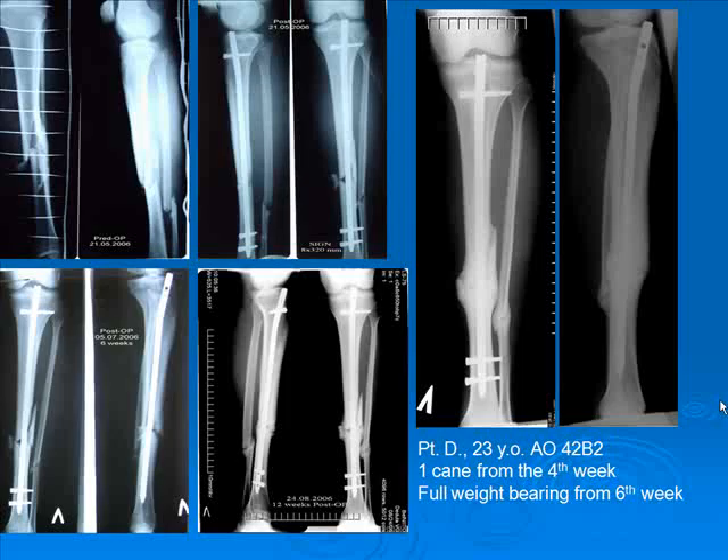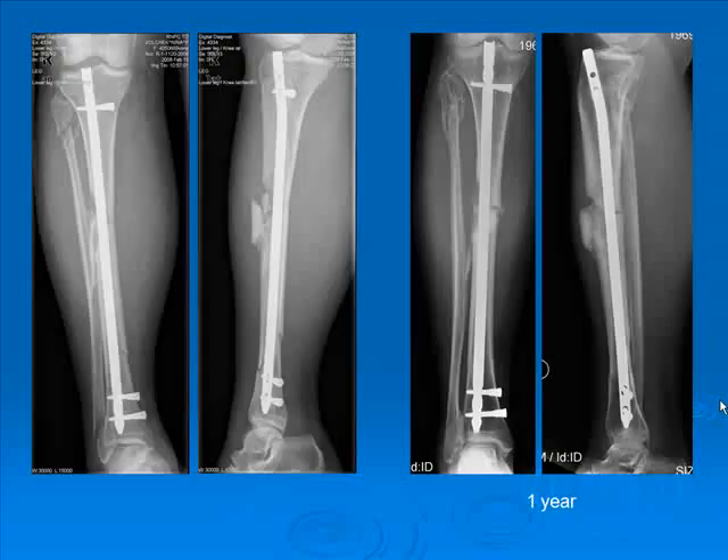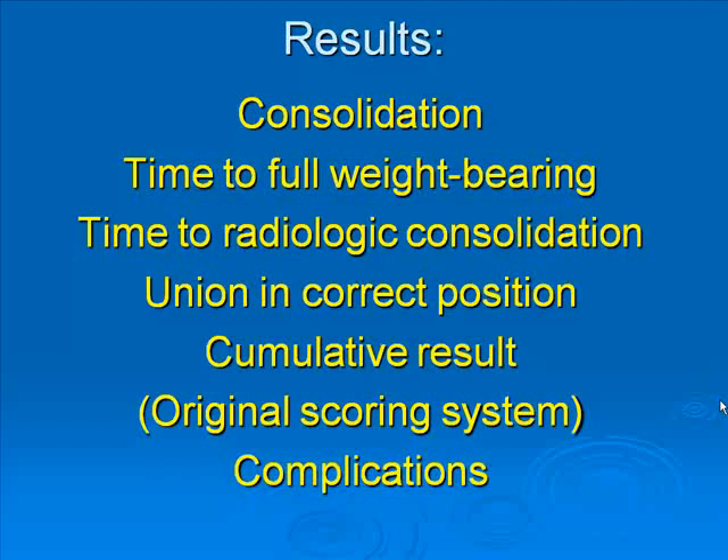Here are some clinical examples of treating tibia fractures and fractures in multiply injured patients. Results were assessed in terms of consolidation, time to full weight bearing, time to radiological consolidation, union in correct position, cumulative functional results according to our original scoring system, and complications.